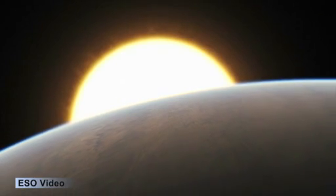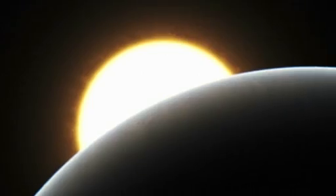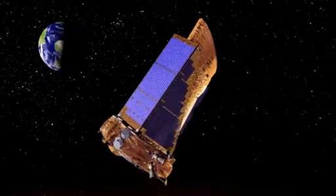Scientists hope to eventually find Earth-sized habitable planets with liquid water that could sustain life as we know it. Kepler is on a three-and-a-half-year mission to search for Earth-sized planets in our galaxy.